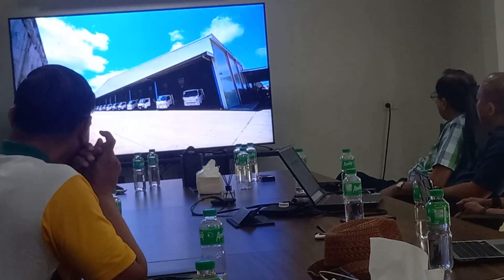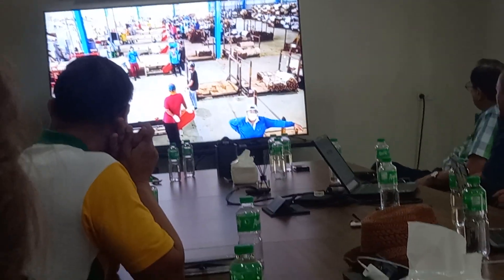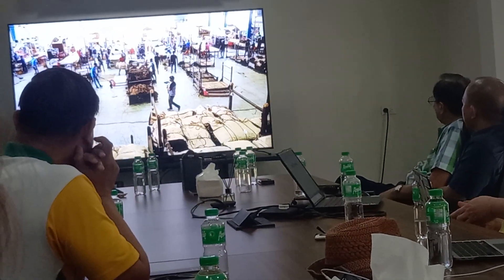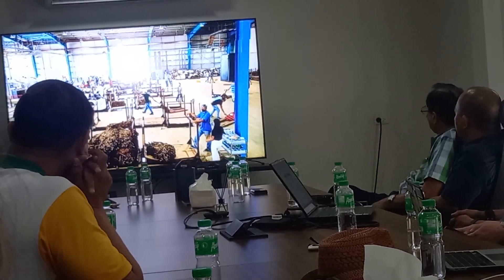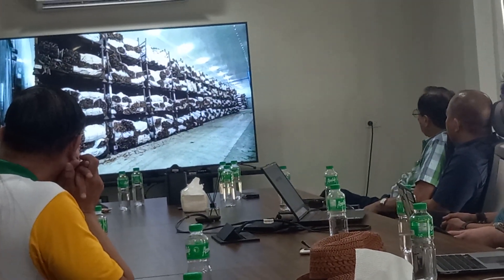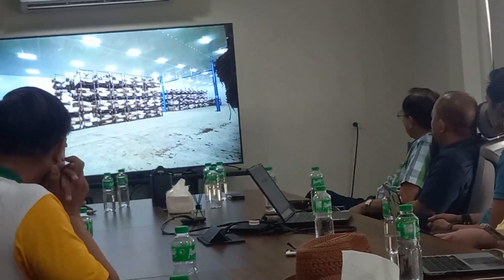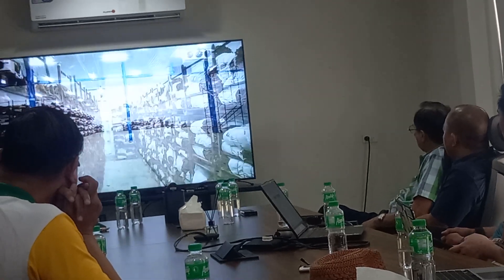The receiving area has 14 lines. Each line can handle 27 tons per day, for a total of 378 tons of Virginia Broadleaf across all receiving lines. All Virginia Broadleaf tobacco is kept in cold storage while it is conditioned for the sortation process.